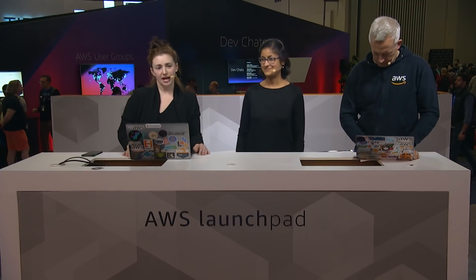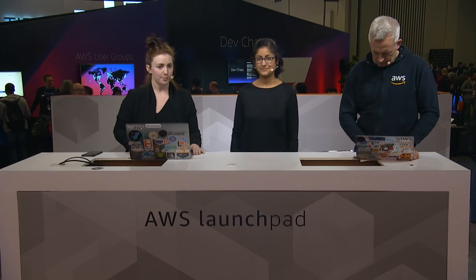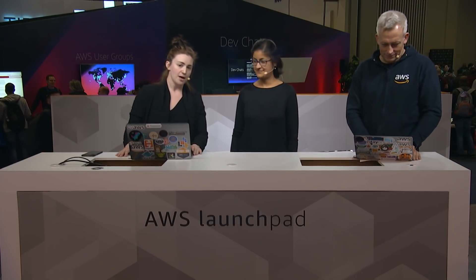Hi Twitch, and welcome back. We are live here from the expo floor at AWS re:Invent 2018 in Las Vegas. We're here for another Launchpad session. I'm joined by Ian Massingham from the Evangelism team and Anu Sharma, who is the PM that launched a product called Outposts the other day.